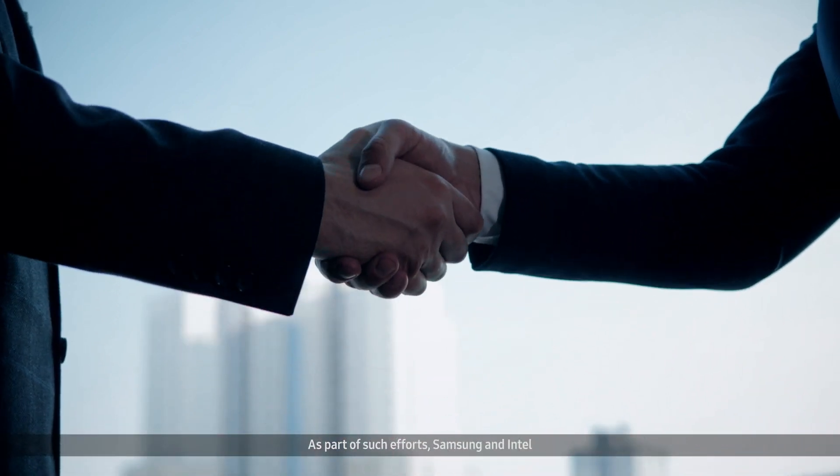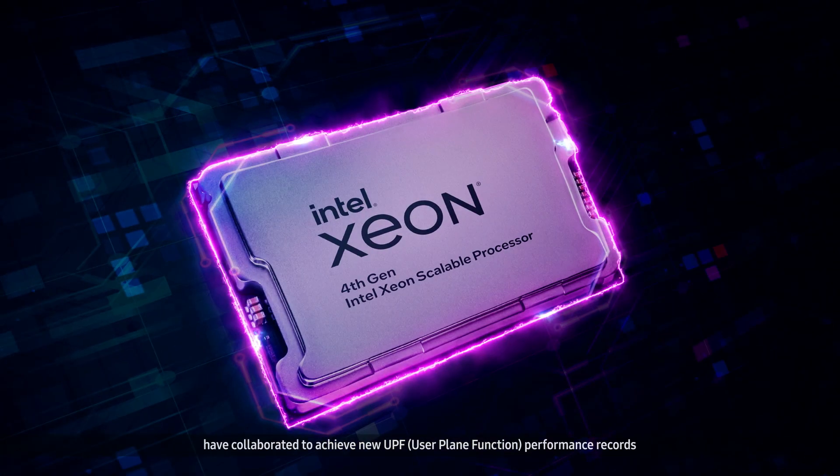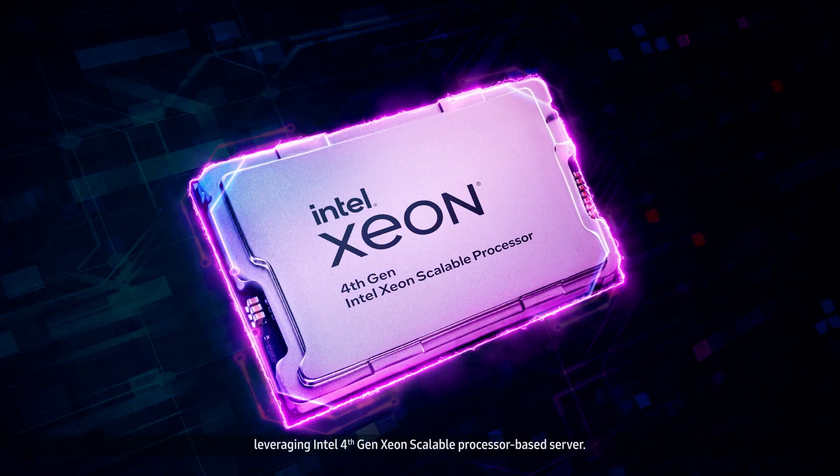As part of such efforts, Samsung and Intel have collaborated to achieve new UPF performance records, leveraging an Intel 4th Generation Xeon Scalable Processor-based server.